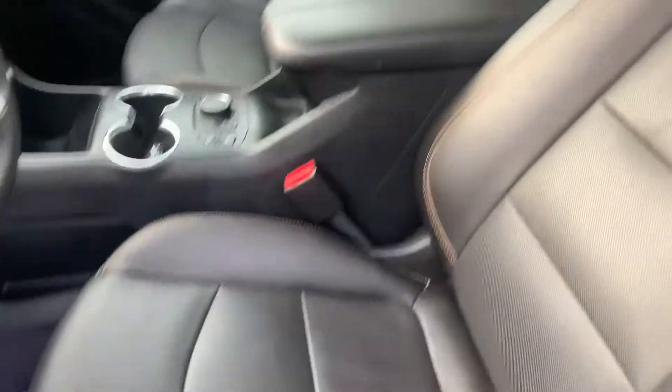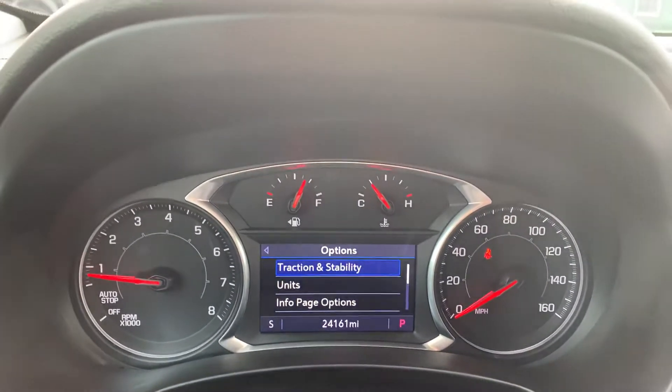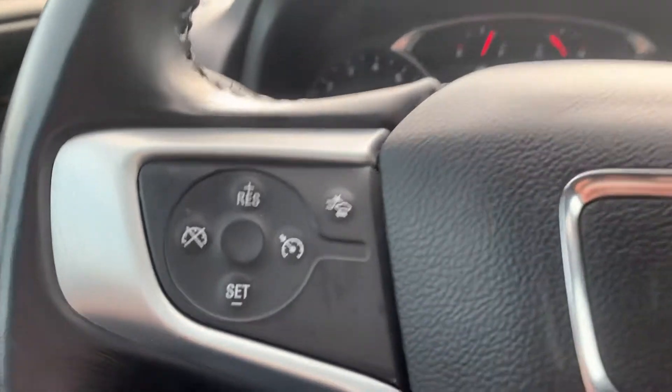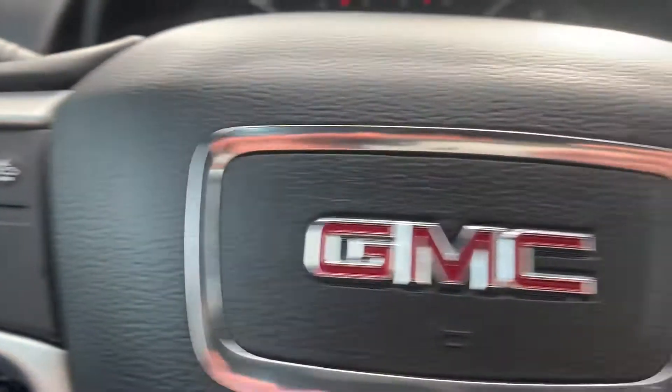Power leather interior. This one has 24,000 miles on it. It has cruise control, Bluetooth, and the front crash response system. It's got a push button start.